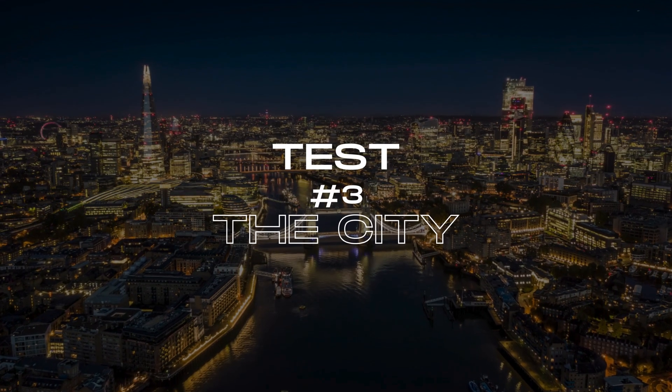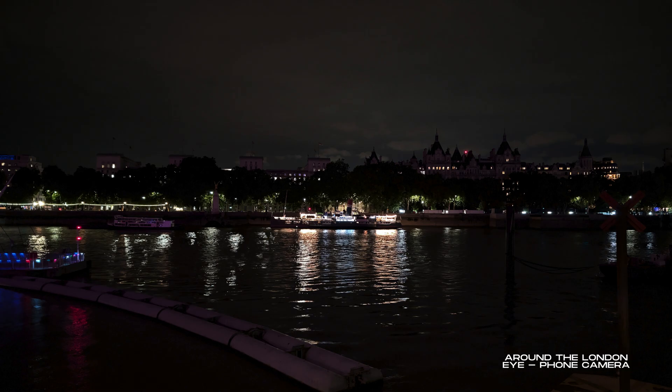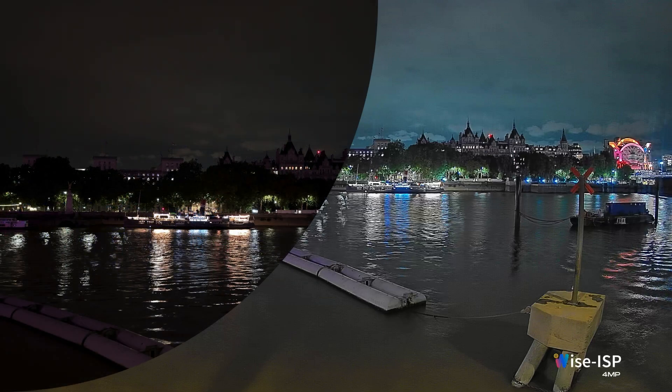In this last test, we wanted to push the limits and see if the camera could turn dark areas into color, no matter how far away they are. These images were taken around the famous London Eye at about 1 a.m. And despite being a 4-megapixel camera, the results are quite decent.